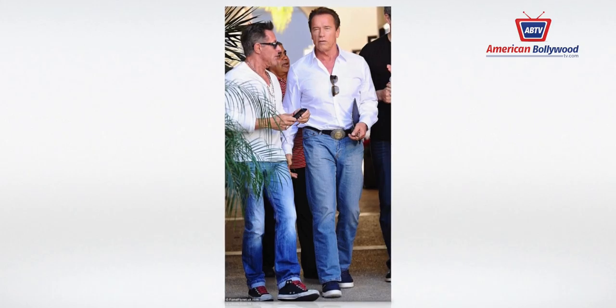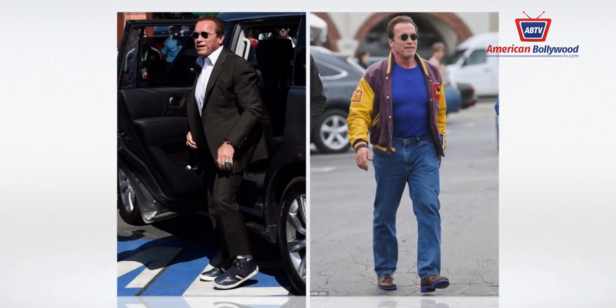Next up, we're going to walk through what some of the hottest Hollywood celebs are sporting this season.